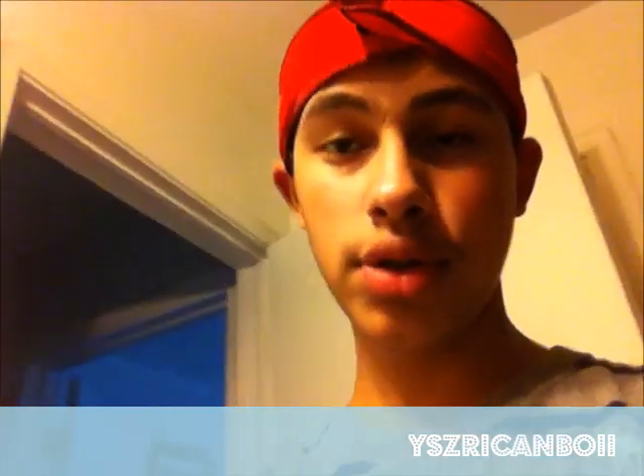Hands down, the Curl Enhancing Smoothie by Shea Moisture wins. Let me know in the comments which one you guys think is better. Thanks for watching, peace!